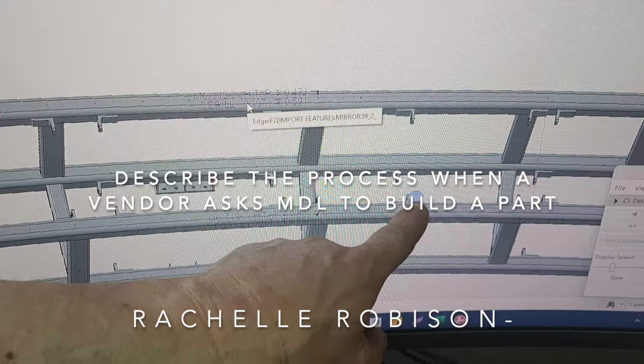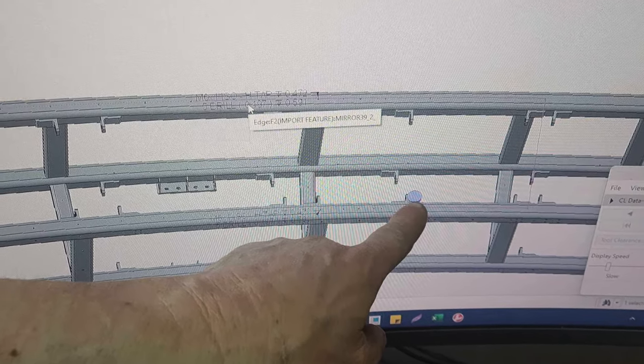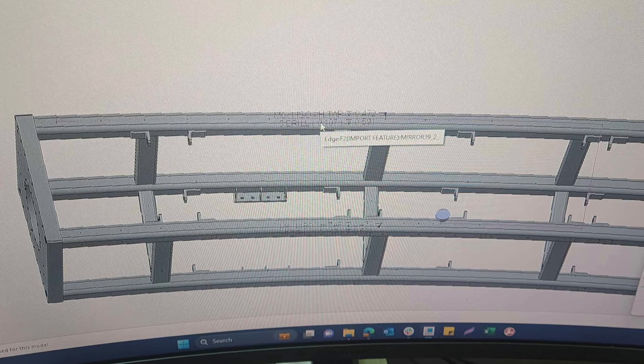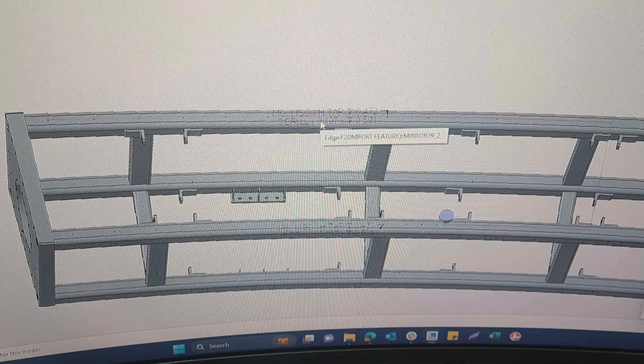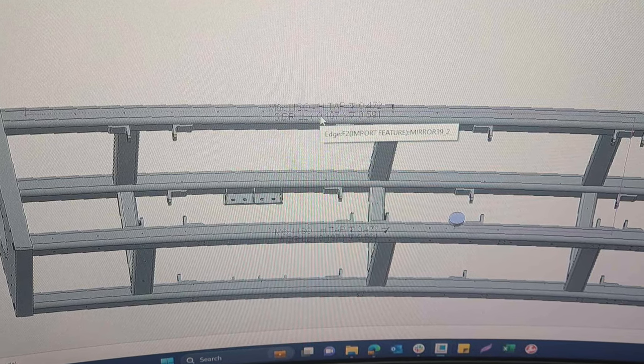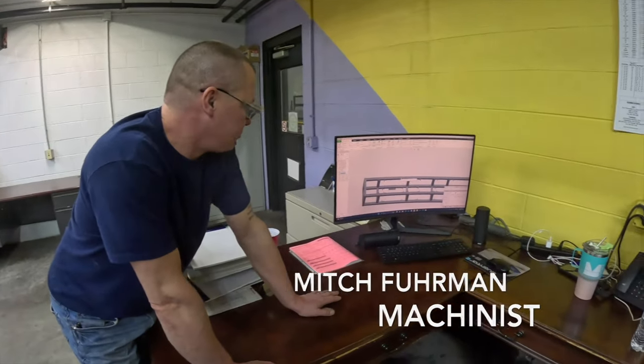We get drawings from the different companies. Sometimes they give us STEP files, but sometimes they don't. Anytime they don't give a STEP file, I draw it up on the computer in 3D and then program it to be able to run on the machines.